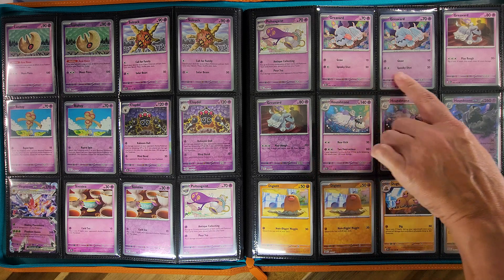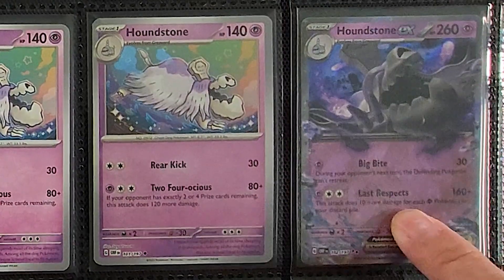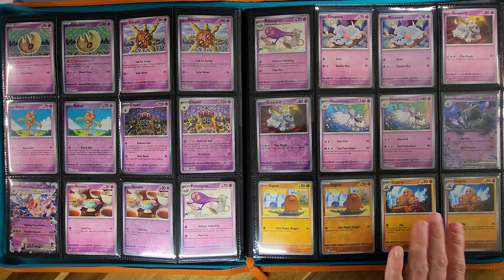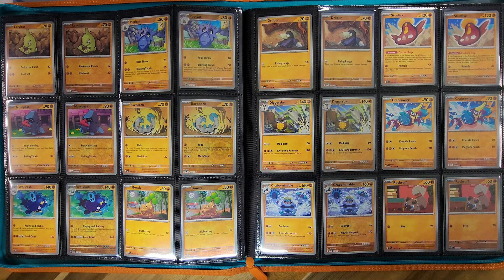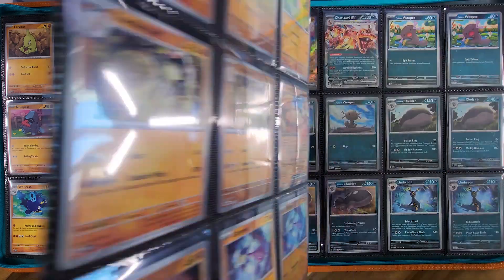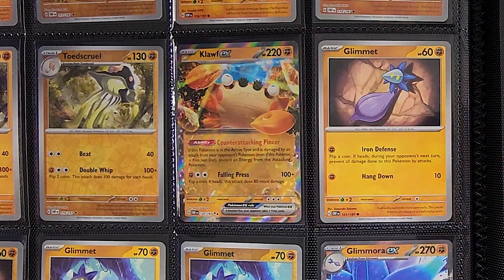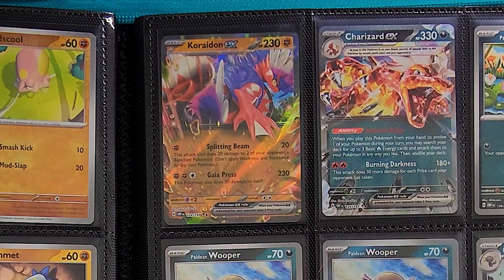Then we move into our doggos of the set — Greavard and Houndstone — followed by the Houndstone EX, which I think was actually the last card we needed to finish this set. Believe it or not, we could not pull this card. So crazy how that happened. On to our Fighting type, we've got some Laritars and Pupitars followed by more Pokémon but at least two pages with no EXs. Then we've got a Claw EX, a Glimora EX, and finishing off the Fighting section is the Corydon EX.